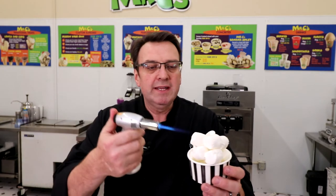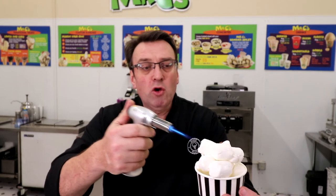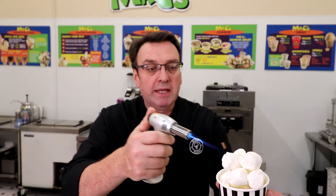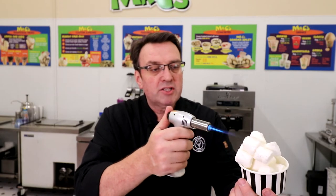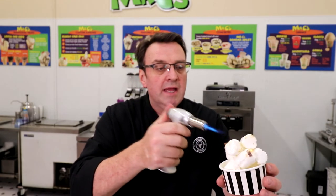So you want to make sure you're regulating the flame. Really what it is is just a very light pass — almost like you would use this on a crème brûlée — and you're just waiting for the sugars in the marshmallows to kind of crystallize up a little bit.